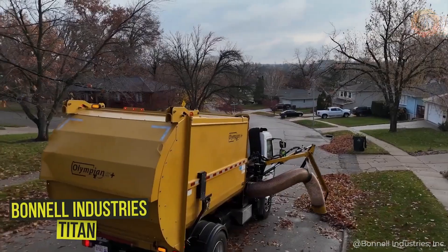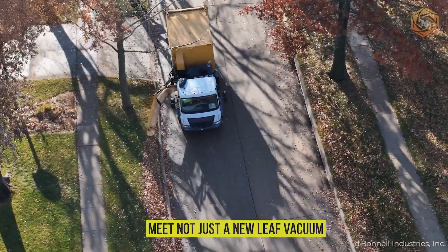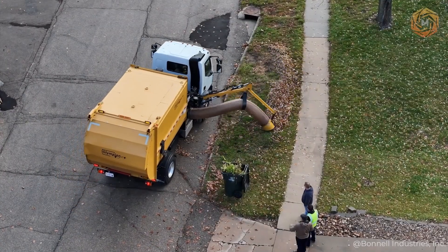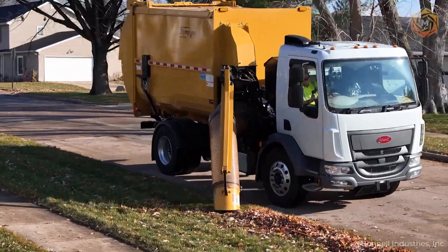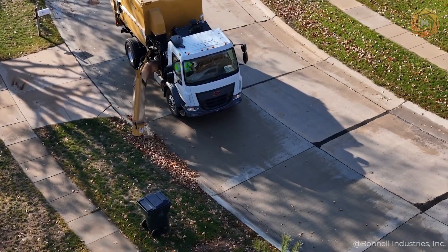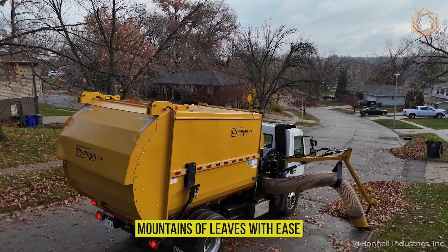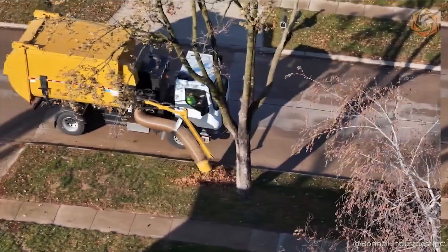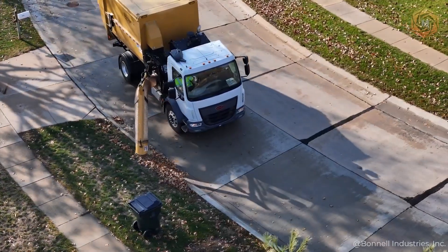Meet not just a new leaf vacuum, but your own personal fall wizard. Attached to the Titan chassis and operated from the right side, it gives you full control and lets you see every leaf picked up. This autonomous hero destroys mountains of leaves with ease, turning clean-up into a game where you're the undefeated champion.